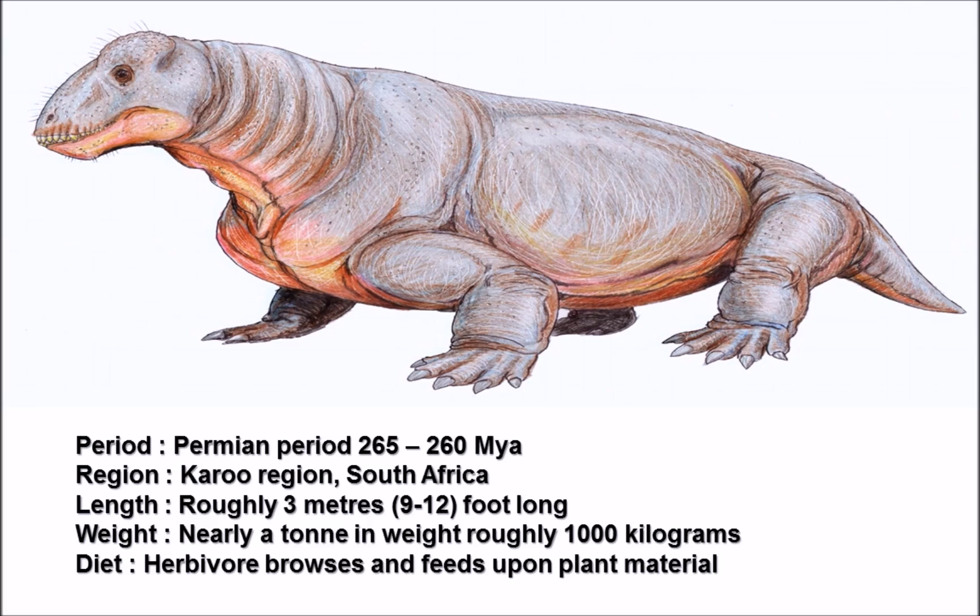Here we've got a delightful little image of Moschops where you can see its short stocky body and even hair-like projections coming out of the skull. Moschops, along with numerous other species of synapsid or mammal-like reptiles, lived during the Permian period - with Moschops specifically living around 265 to 260 million years ago.